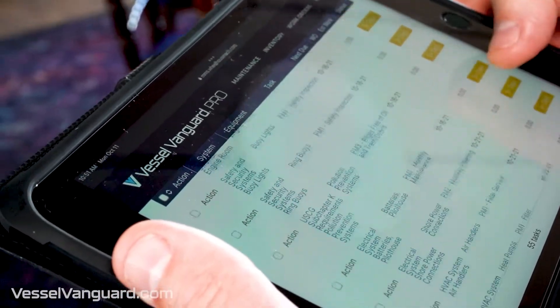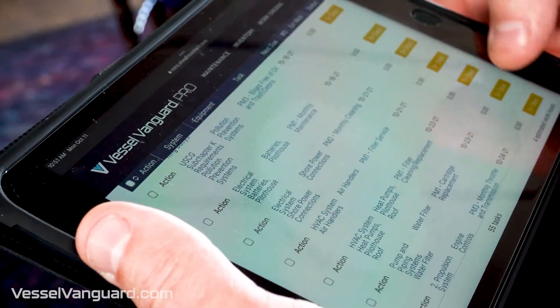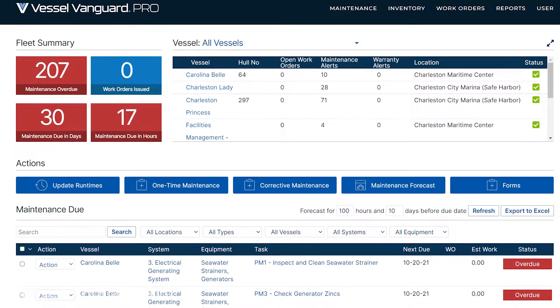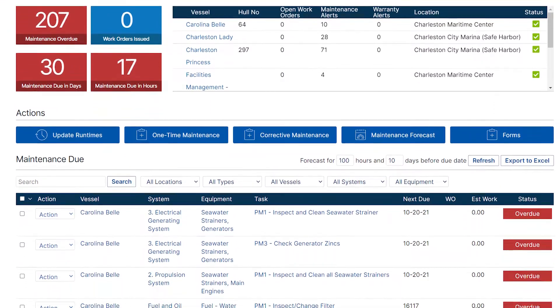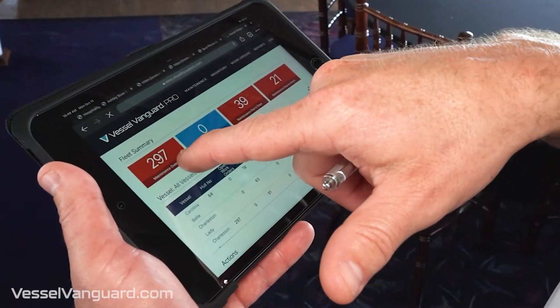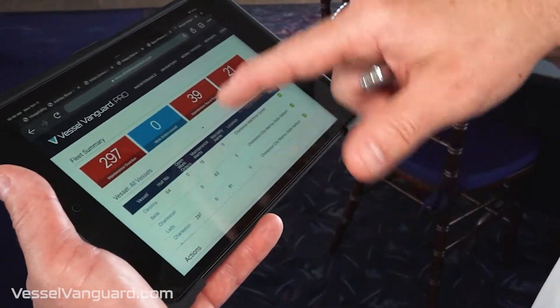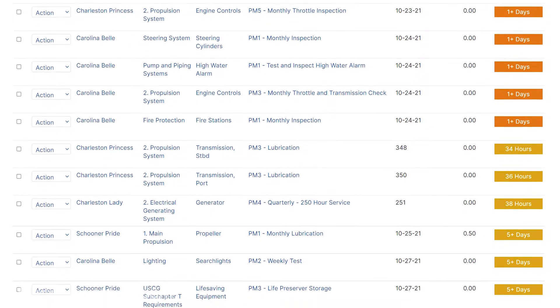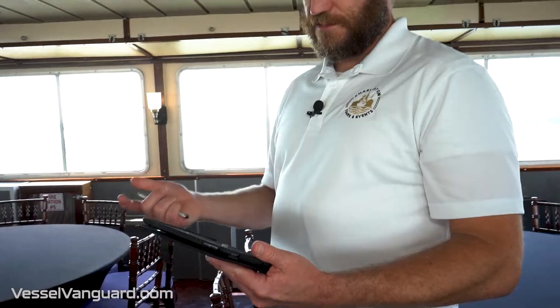We use Vessel Vanguard Pro to help plan out and maximize maintenance periods. What the software allows you to do is look into the future and predict major maintenance that's coming up. It will give you not only the maintenance that's due for your total fleet, but the maintenance that's going to come due in 39 days, the maintenance that's coming due in 21 hours. It helps you guide your maintenance team in the right direction. The system is used by the crew on a daily basis.